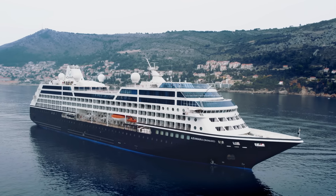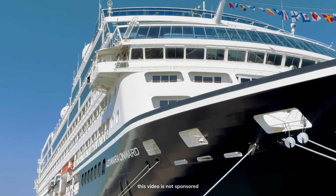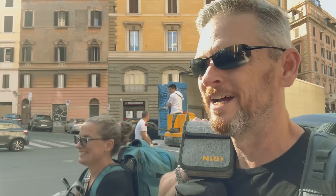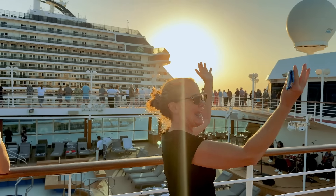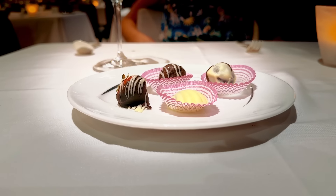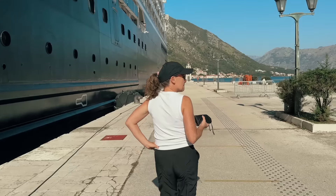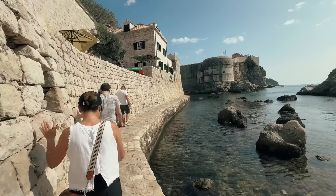We tried a cruise line that offers premier service and world-class amenities on one of a fleet of four smaller classic ships. We're taking you with us so you can get an overview of an Azamara cruise that provides exotic itineraries, exclusive access, and unique experiences.